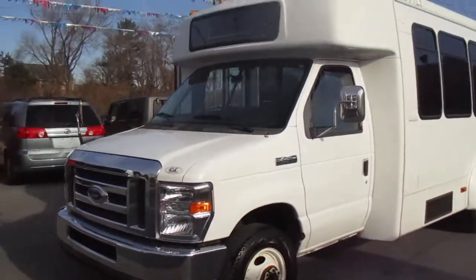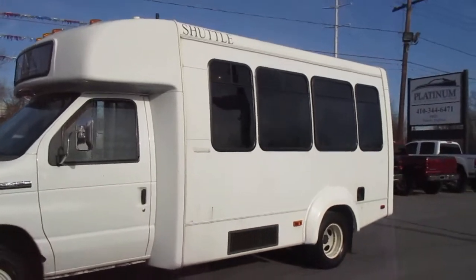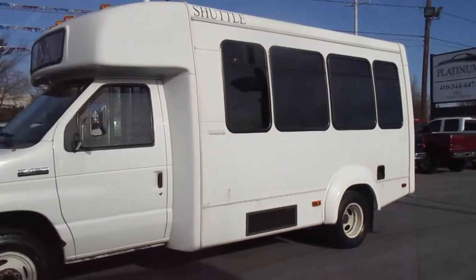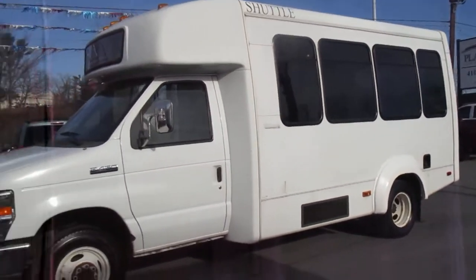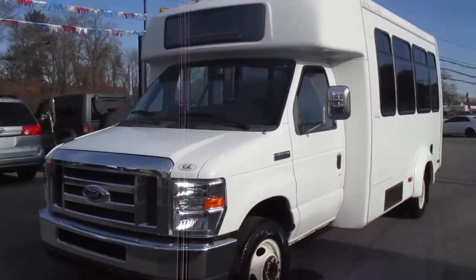This is going to be a no-reserve auction starting at one dollar to the highest bidder. If you have any questions or concerns, please feel free to email us — I'll answer anything I can, and if I don't know the answer I will look into it to make sure you're as well informed as possible.